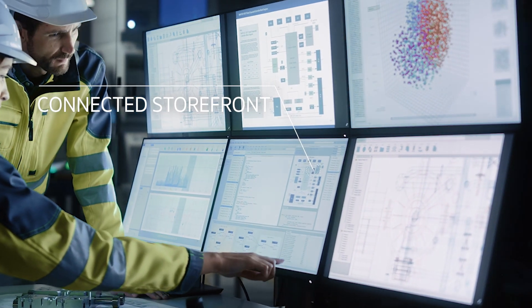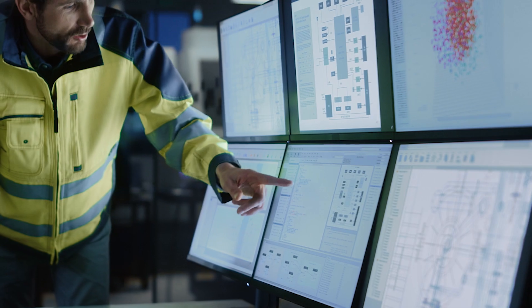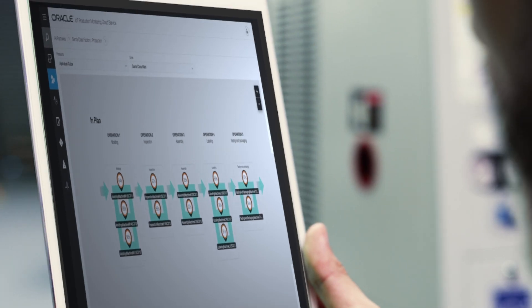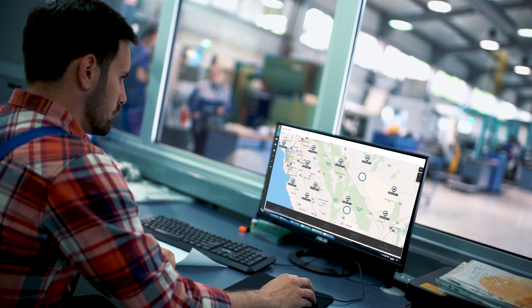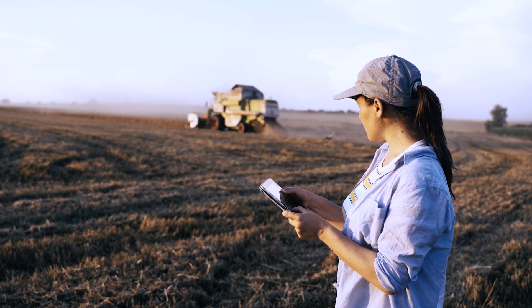Many enterprises have started using one or more of these components, but the real benefits of Industry 4.0 aren't realized until not only are all systems in place, but they're seamlessly connected, allowing them to reinforce and amplify one another's capabilities in real time.